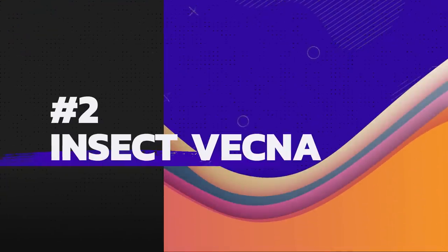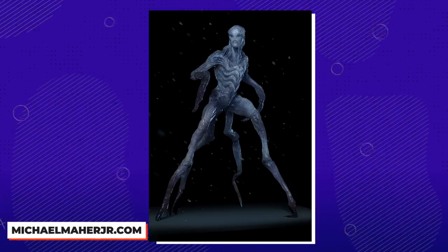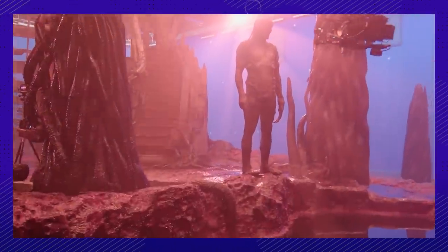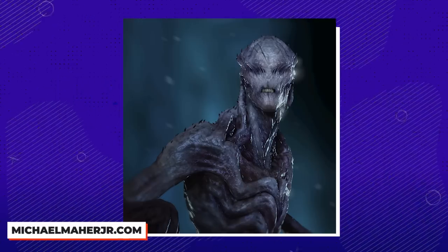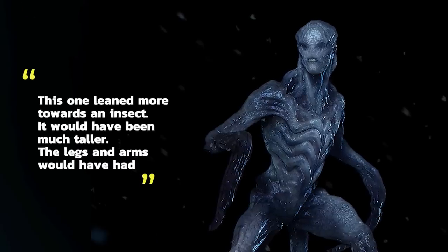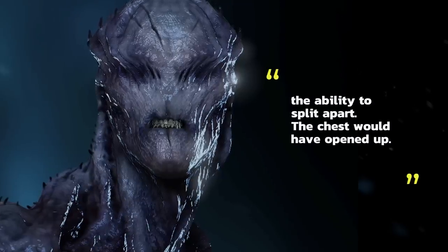Number 2: We definitely would have stocked up on Raid. This Vecna design didn't make the cut because it would have been difficult to pull off in a practical way. The Duffer Brothers prefer to do as much as they can practically — our current Vecna is pretty much all practical. Michael Marr Jr. describes this version like some sort of praying mantis. This one leaned more towards an insect: it would have been much taller, the legs and arms would have had the ability to split apart, and the chest would have opened up.